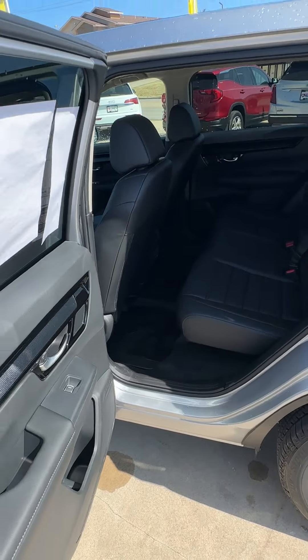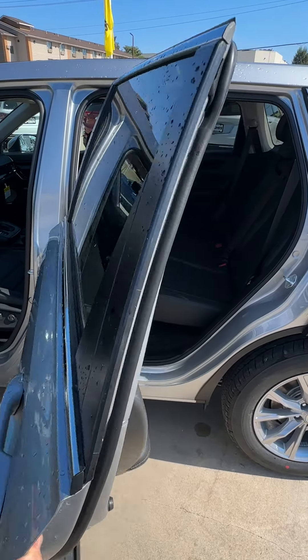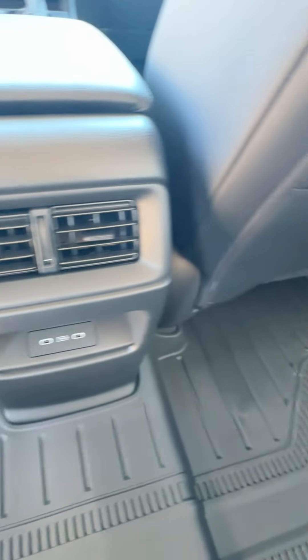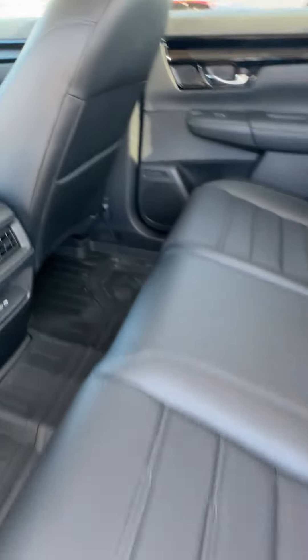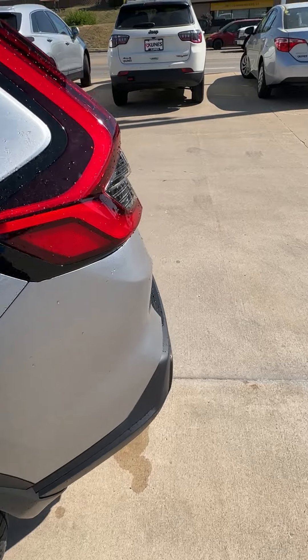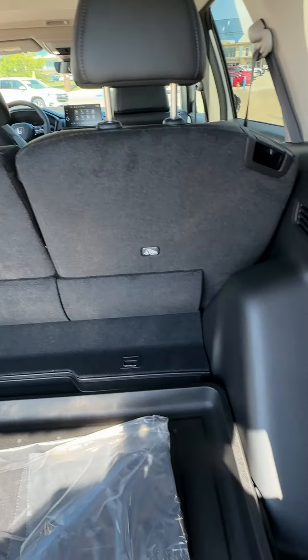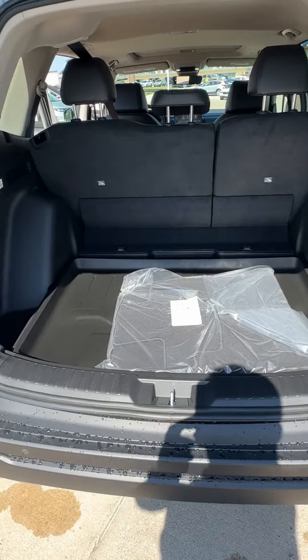The CR-V's rear doors open all the way to 90 degrees and we have a ton of room back here, paired with some USB-C ports. We have reclining back seats and fold-down cup holders, a capless gas system, and tons of cargo room — absolutely massive.